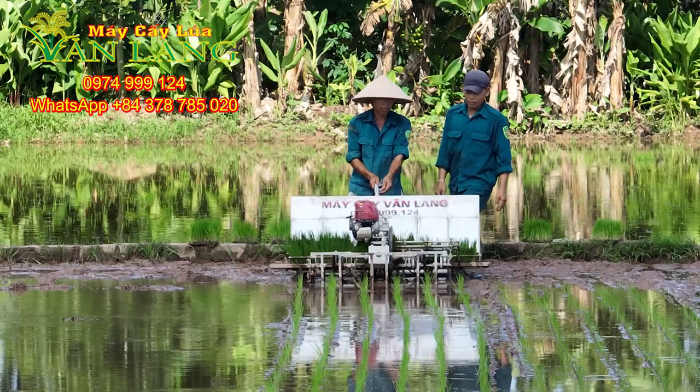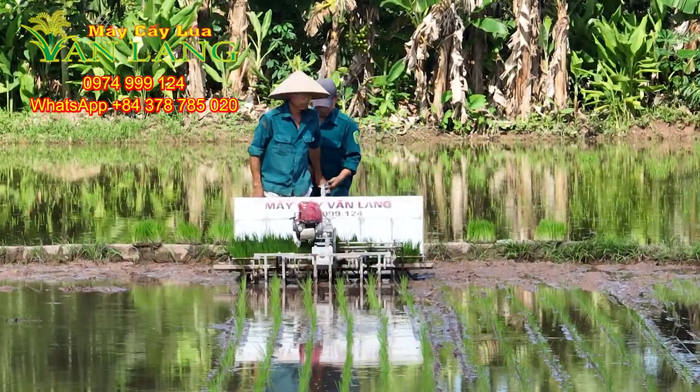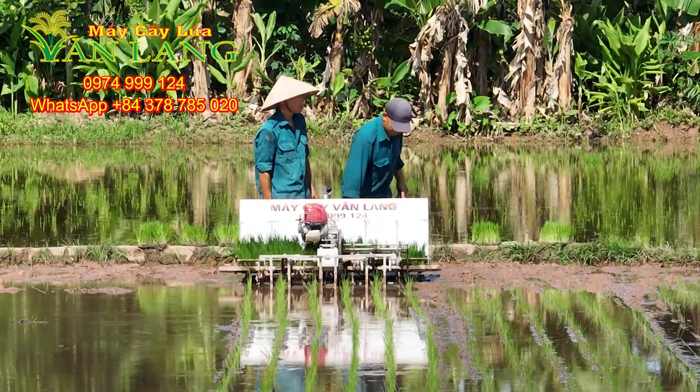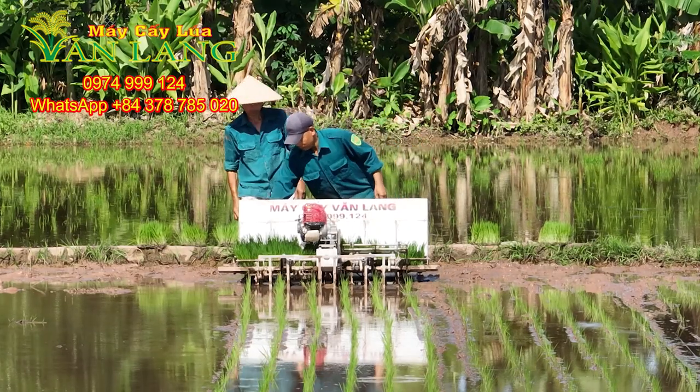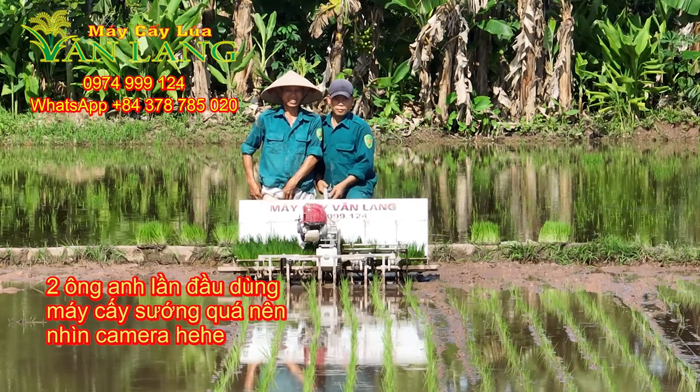Currently, Văn Lan Agriculture Merchants products have been purchased and exported overseas extensively. If you need to buy our products, please contact us via WhatsApp number at 4378-780-5020 for direct support.